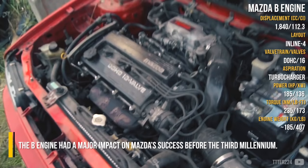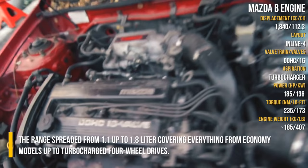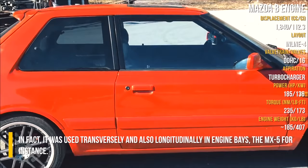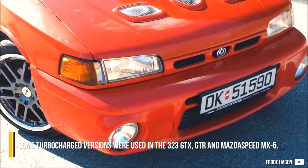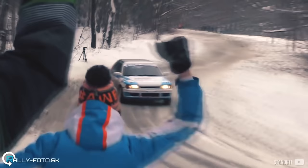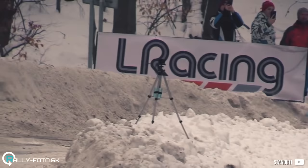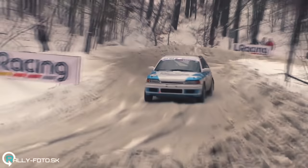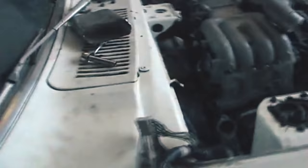The Mazda B-Engine had a major impact on Mazda's success before the third millennium. The range spread from 1.1 up to 1.8 liters, covering everything from economy models up to turbocharged four-wheel drives. It was used transversely and also longitudinally in engine bays — the MX-5, for instance. Some turbocharged versions were used in the 323 GTX, GT-R, and Mazda Speed MX-5.